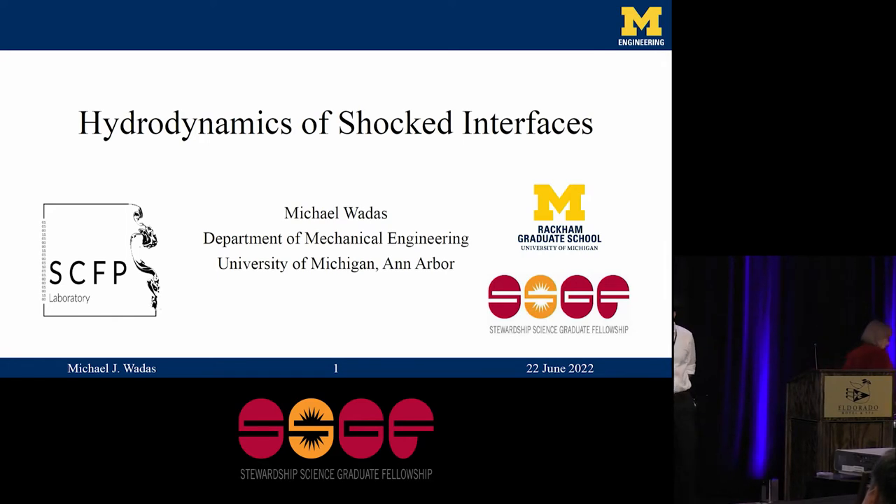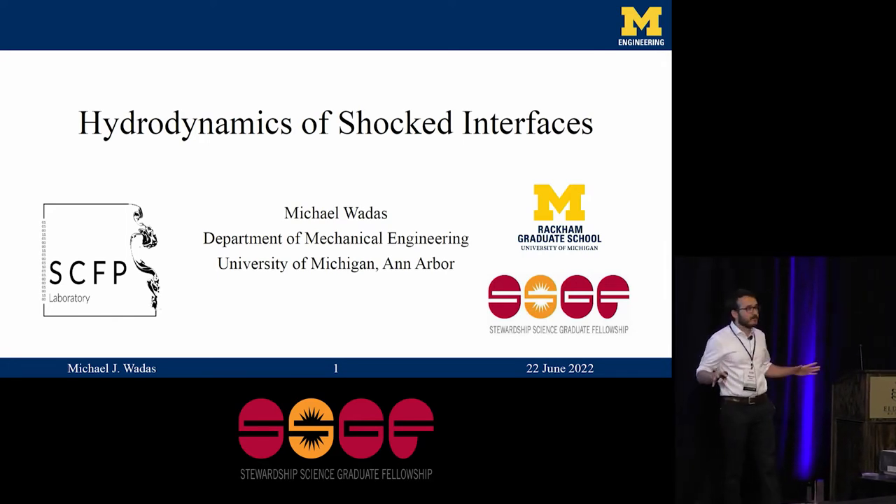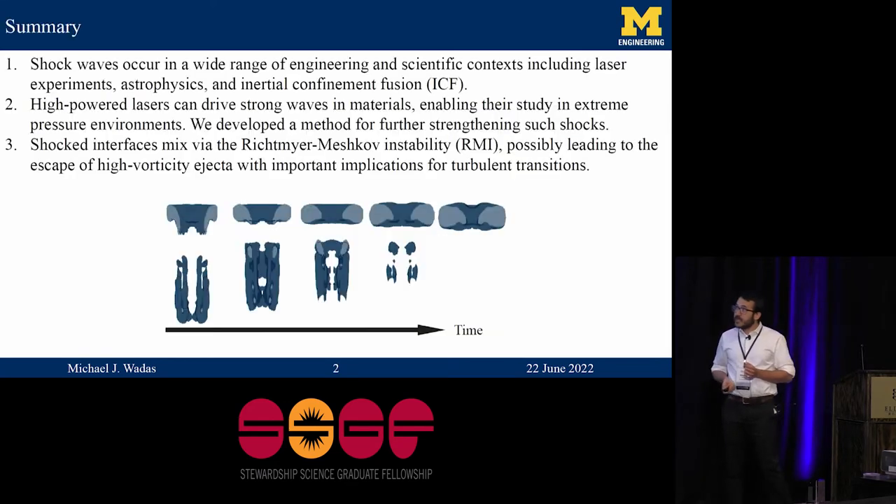Thank you so much for that introduction. The hydrodynamics of shocked interfaces is a really quite broad topic, so with the time I have, I'm just going to do my best to describe just two areas of this research: one related to the work I did during my practicum at Lawrence Livermore National Laboratory, and the other highly relevant to Richtmeyer-Meshkov instability mixing, which is very important for a lot of different high energy density flows.